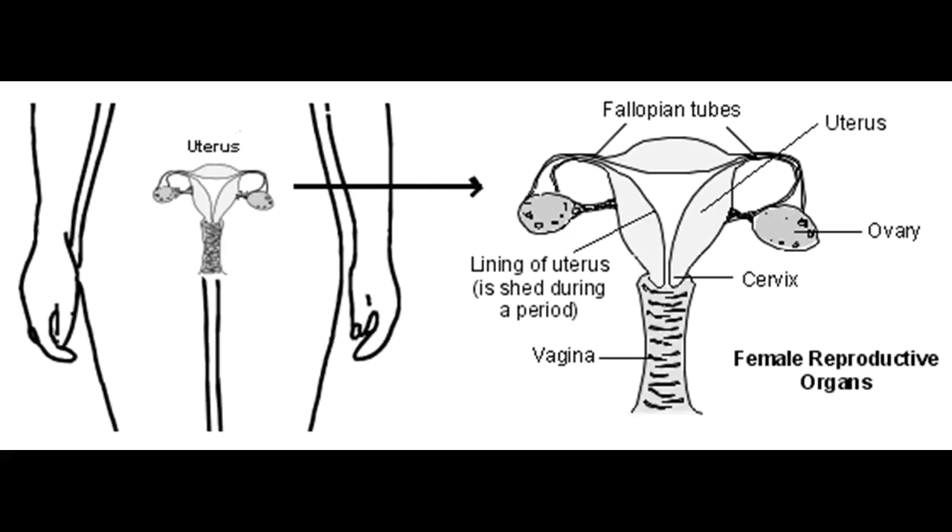Estrogen Withdrawal Bleeding: This type of bleeding can occur after bilateral oophorectomy, radiation of mature follicles, chemotherapy for malignancy, or administration of estrogen to a castrated woman followed by discontinuation of therapy. Mid-cycle spotting can occur secondary to the decrease in estrogen that precedes ovulation.